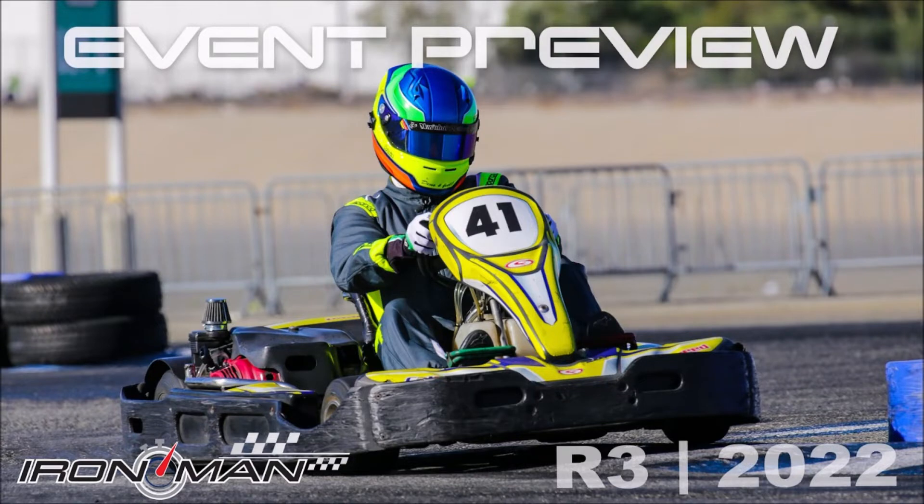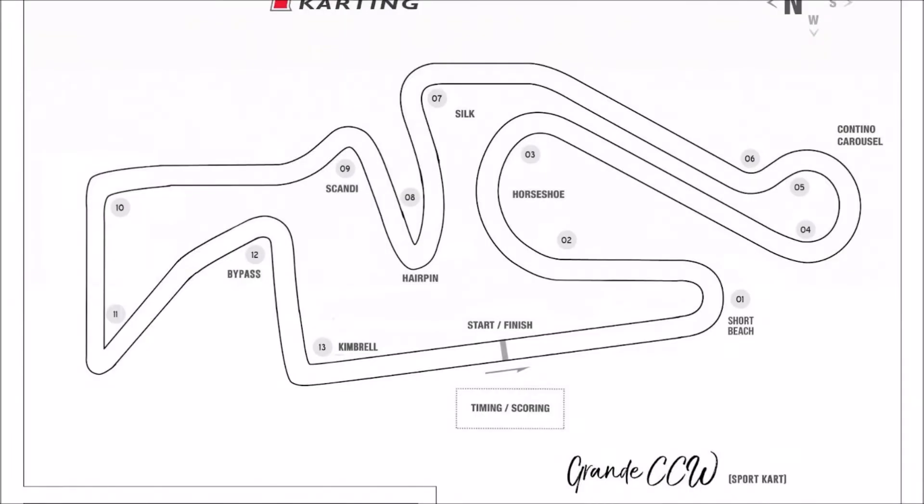Before we get to the current top 10 of points, let's jump into our track spotlight and the entry list for round number three. Once again, 15 turns, overall length three-quarter mile. Our front straight is 475 feet — actually the shorter of the two straights — as we go from Kimbrell to Short Beach.